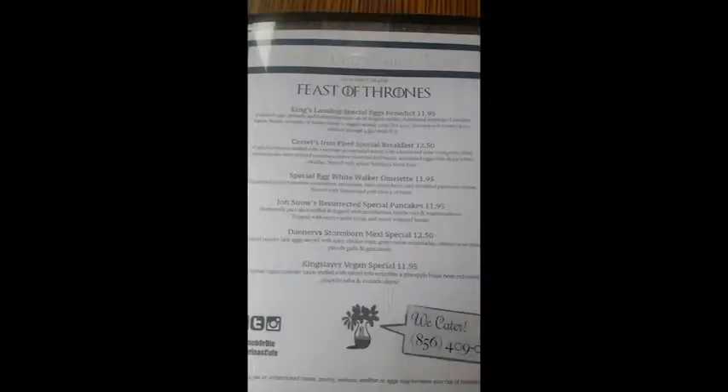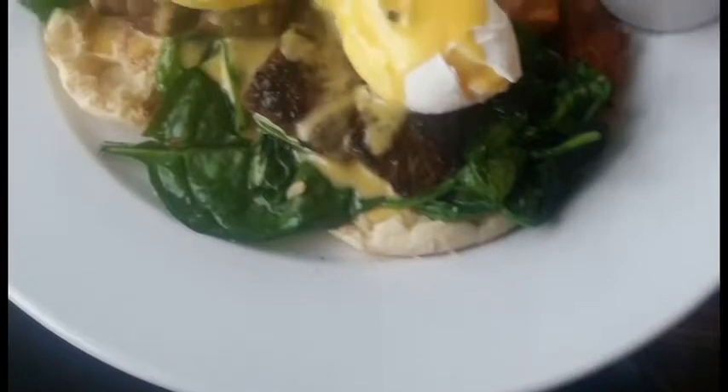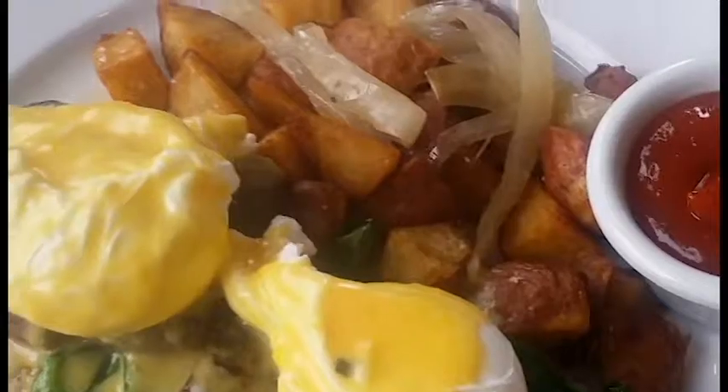Then I saw the menu — it's based off of Game of Thrones, with themes called Feast of Thrones. It had the King's Landing special, an Eggs Benedict. Man, I tell you, this thing was slamming. The only thing I didn't like much was the portion size felt small to me, but it was slamming. The original portion size is not that big, though it looks pretty decent.